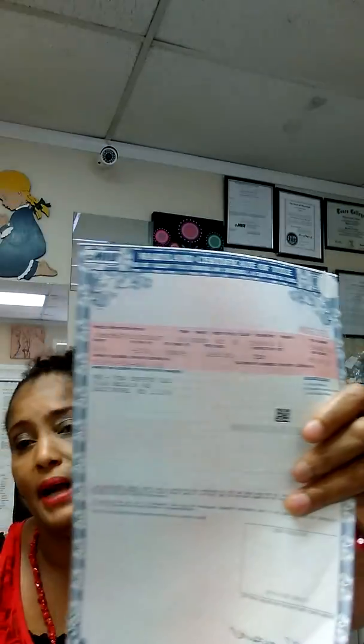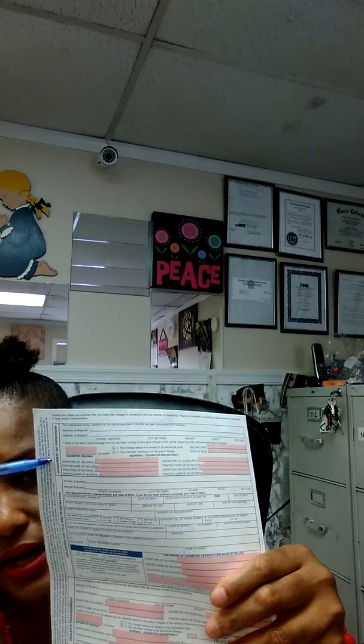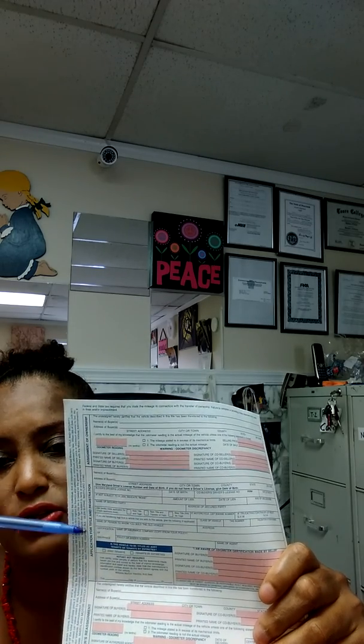Sometimes people come here and say the lien has been paid off — we need a letter stating that. That's it for the lien. If the title looks clean and clear, you don't have to worry about the lien release. Make sure on the back of the title you fill out the part that says assignment of ownership — that must be completed by you. And this side, which says application for title registration, you must complete this section as well. I'll talk about how to fill it out after I've mentioned all the things you need.